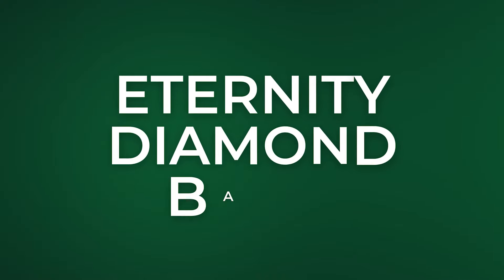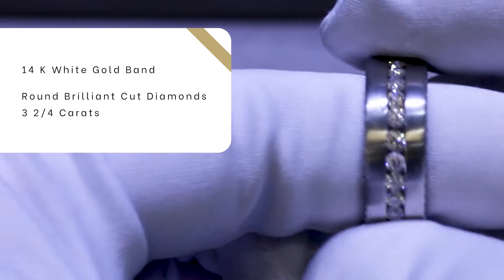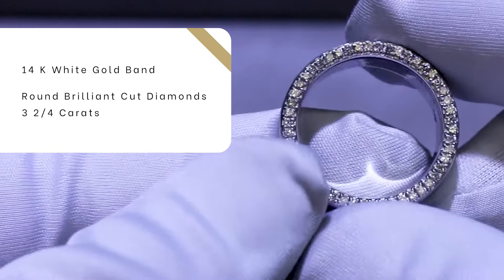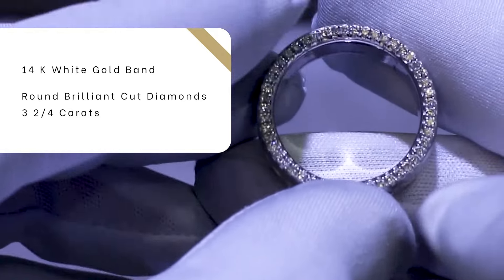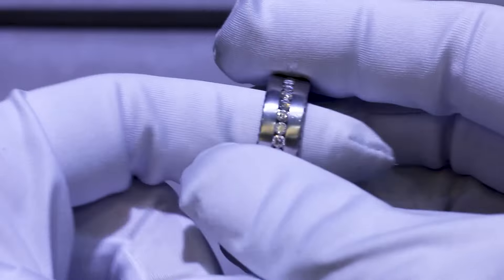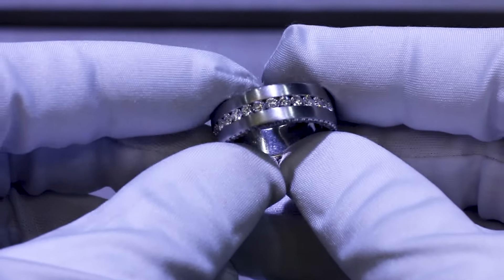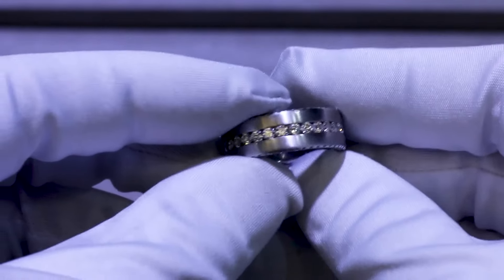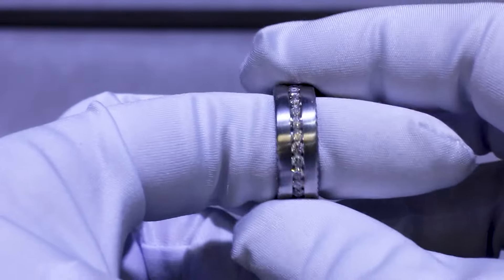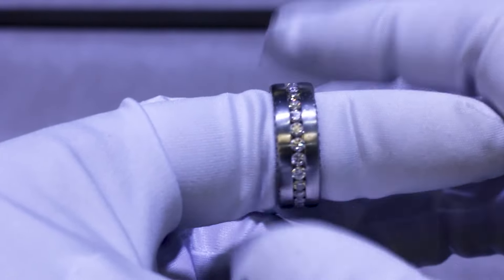Next up, I've got this Eternity Diamond Men's Band. This has channel-set round brilliant-cut diamonds that go all the way around, with diamonds set on the profile as well on both sides. It's got a nice brush finish to give you a nice contrast. This is set in 14-carat white gold with 2.75 carats total weight in round brilliant-cut diamonds. Definitely an everyday-style ring, or something you can dress up with.